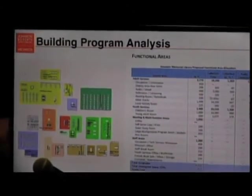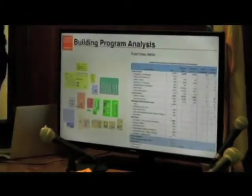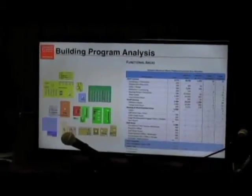Now I turn you over to Stu. We've been working over the last few months looking at different sites for where the library might go in town. What you're going to see tonight is the summary of our analysis looking at the sites. We've also come up with some conceptual floor plans for how it might work on each of the sites. I would tell you that a final floor plan at any one of these sites is going to be a little different than what you're going to see tonight, but we've done the floor plans to really test the viability of the various sites.